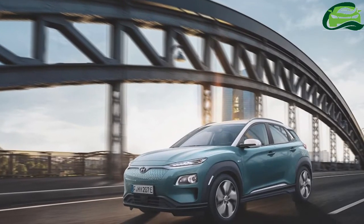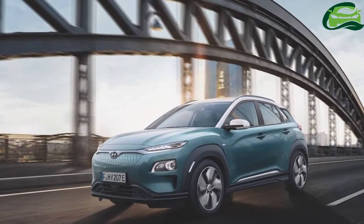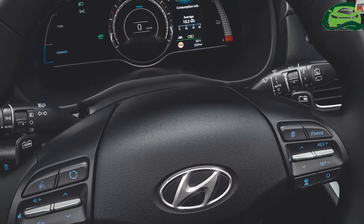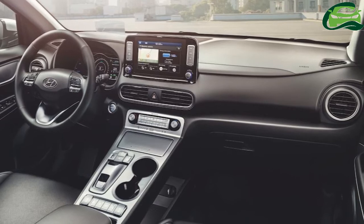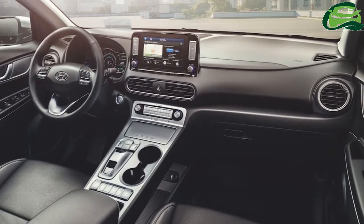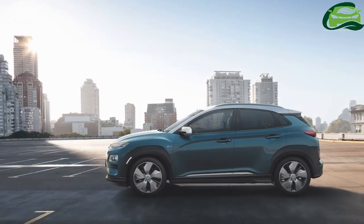Hyundai has introduced the Hyundai Kona Electric in two models: short-range battery/motor and long-range battery/motor. The short-range battery/motor model has an electric motor that generates 135 PS and 395 newton-meters of torque.